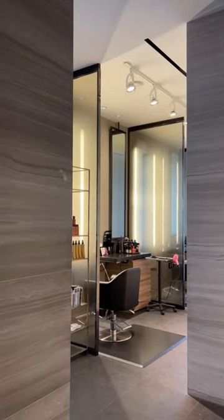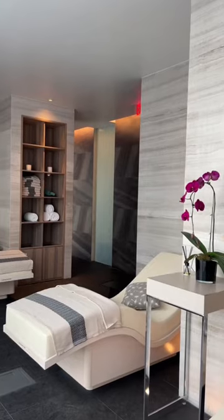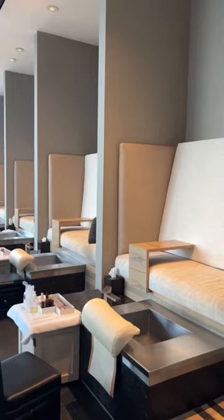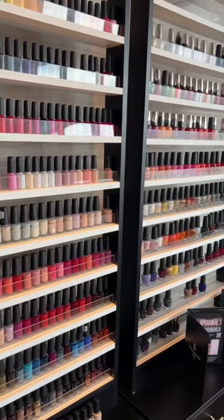I'd never tried it before but it was really good. Then it gets better — they booked me a manicure with a hot stone hand massage, and when you walked in they had these cute little granola things that I stole like two of. If this is how the rich are living, I'm never going back.